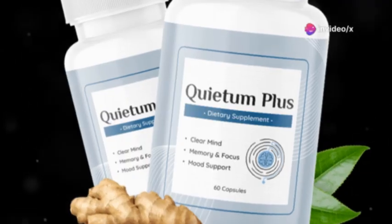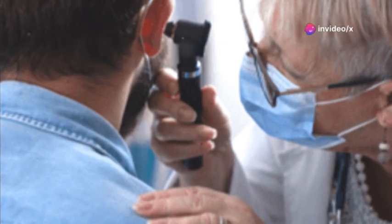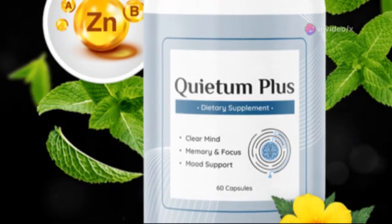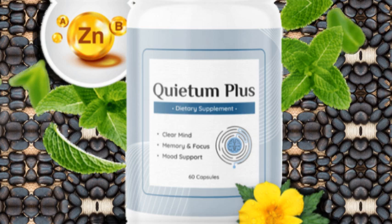Hi everyone. Today I'm excited to talk about a new product called Quietum Plus, which is designed to support ear health. It's been getting a lot of attention so I wanted to give you my honest thoughts after checking it out.